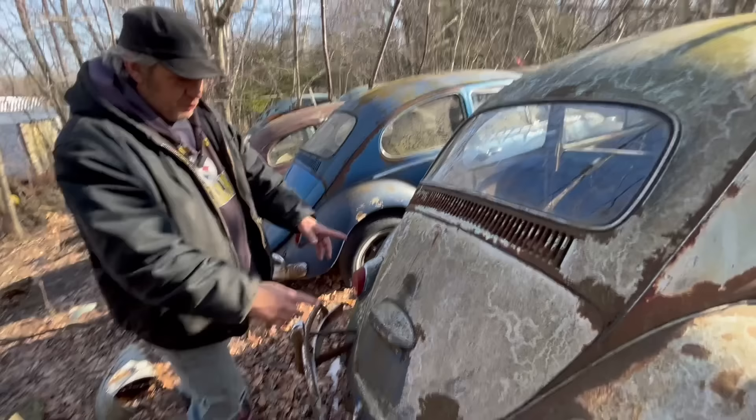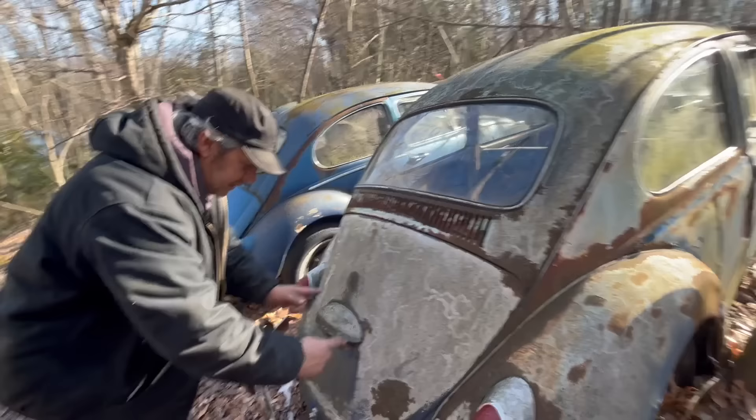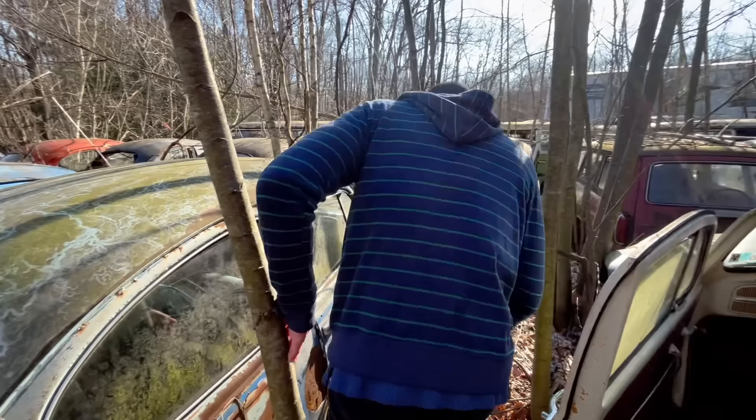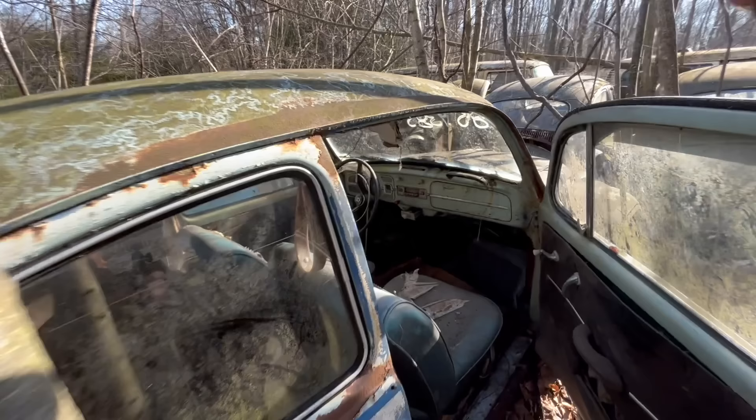When you get into the old, old bugs, this went down and followed the body line on the old, like '50s ones. What year did they start making these? I believe 1946 was the first year, and I don't believe they started importing them to the United States until 1949.